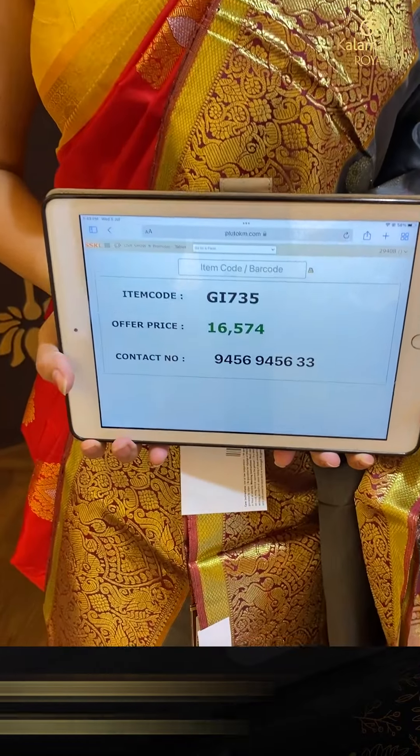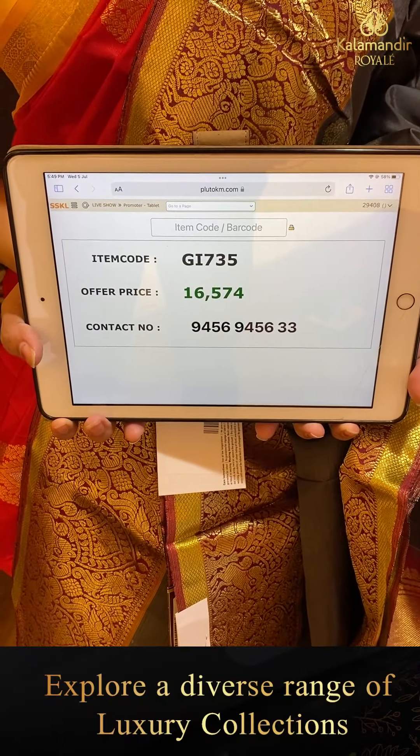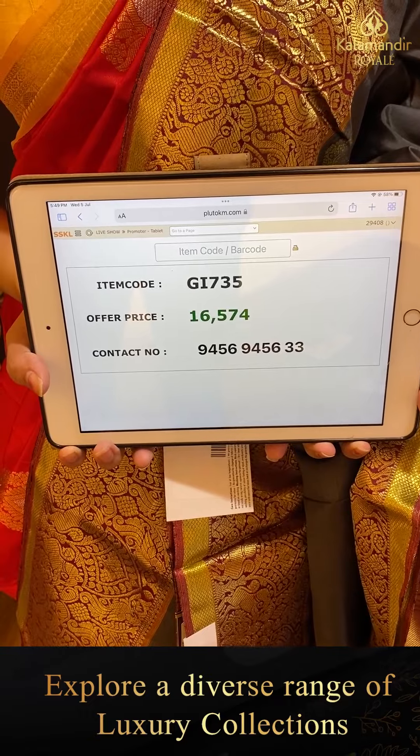Pricing details: item code GI735 and offer price ₹16,574.